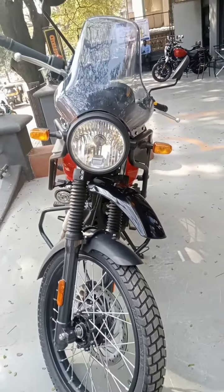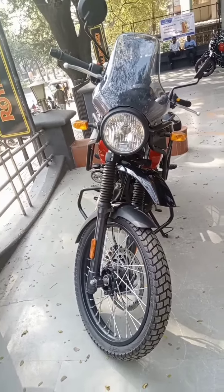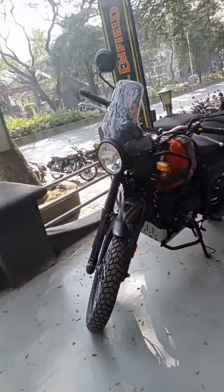Hey, hello riders! Welcome back. I am Gaurav from Motorradot Bharat. Let's do the review of this mighty beast — the Royal Enfield Himalayan. The engine is 411cc, you get a 5-speed gearbox with a curb weight of 200 kg and a fuel tank capacity of 15 liters.